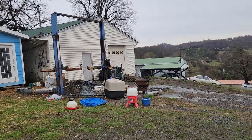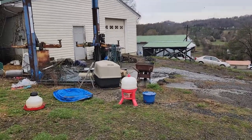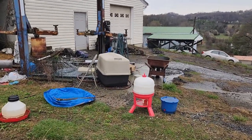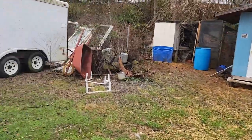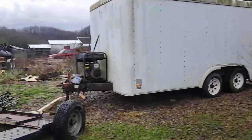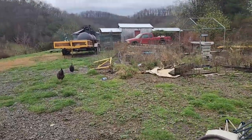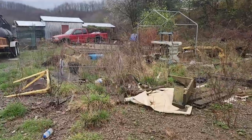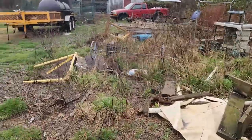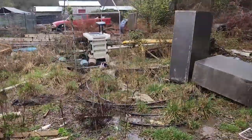Hey guys, good morning! Austin here with Kraken Junk Removal, Tri-City's number one top choice for junk removal, demolition, and home clean-outs. Today we got a big job on our hands — you can take a look at all this garbage and junk that we need to haul away for our customer. Chickens and cats not included though — we're not an animal rescue, just junk removal, demolition, and home clean-outs. There's no job too big or too small that we can't handle, and you can see the size of this job — it's pretty large.